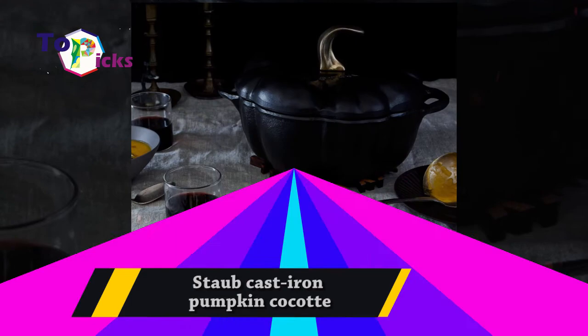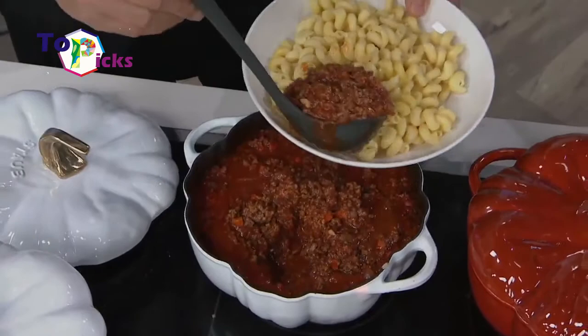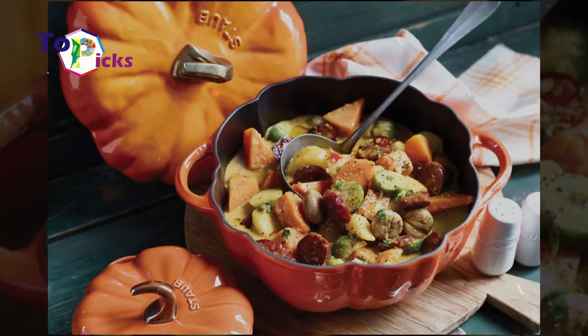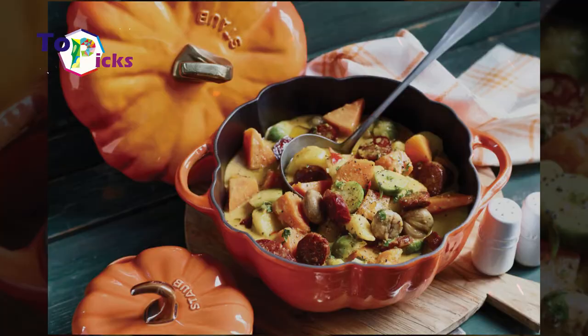This pumpkin-shaped cast iron has a 3.5-quart capacity and comes with most features you would expect from a high-end brand. It has a smooth enamel coating on the bottom, a tight-fitting lid, and superior heat retention, and is oven safe for temperatures up to 500 degrees Fahrenheit.